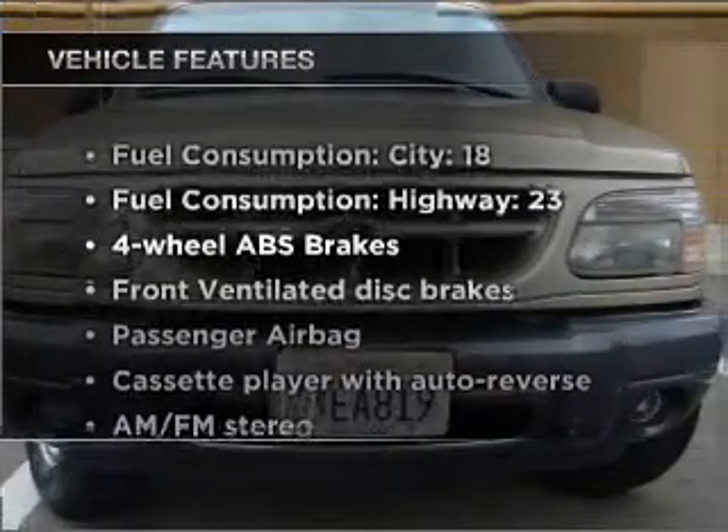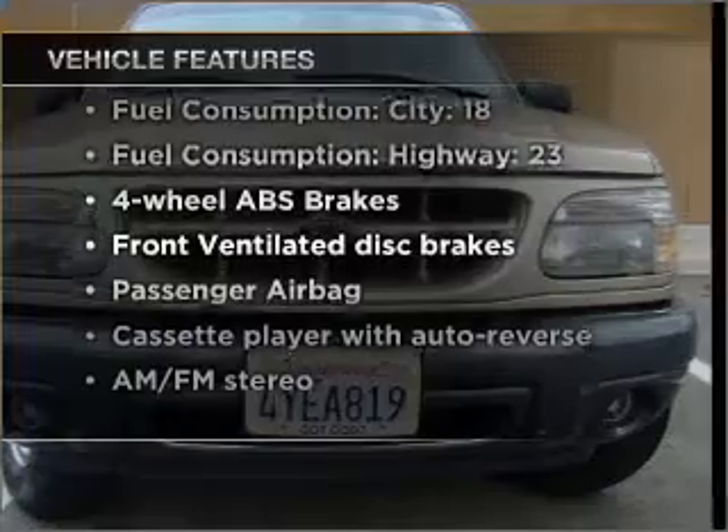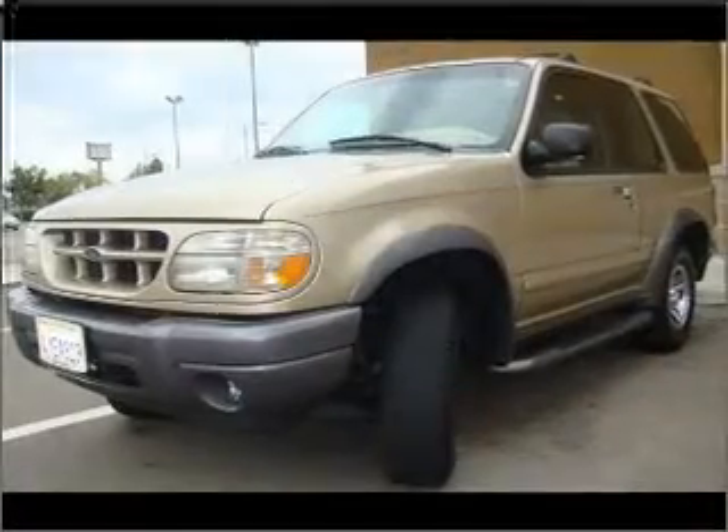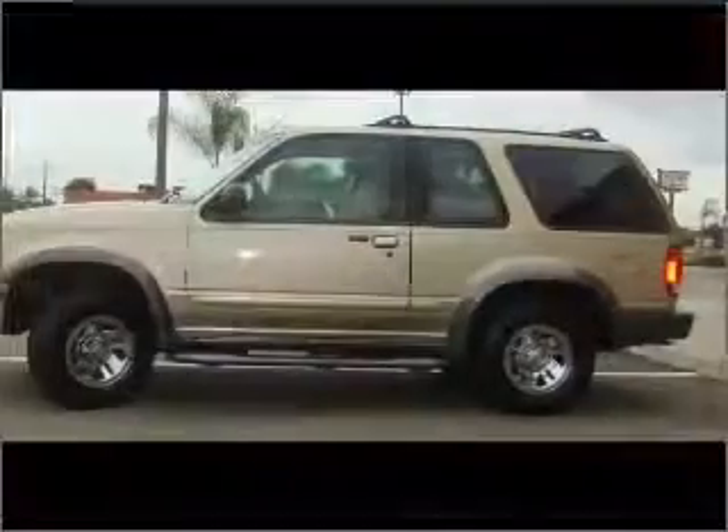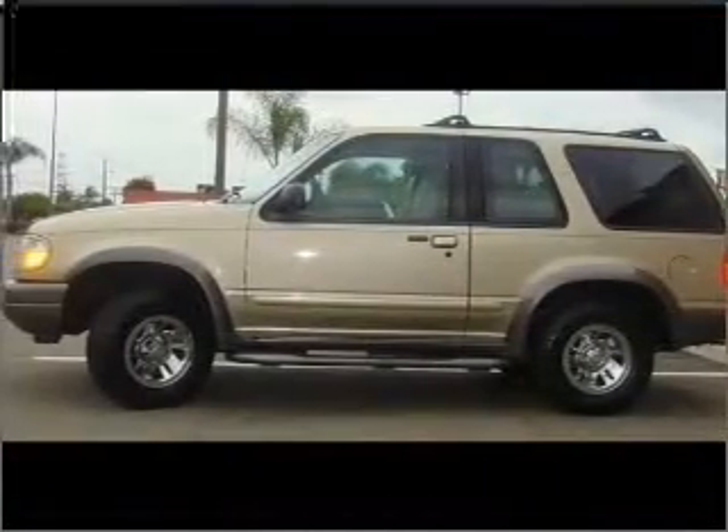And with these notable features, you won't want to miss out on the opportunity to own this amazing ride. Air conditioning, power door locks, power windows, power steering, power mirrors, and AM-FM stereo.